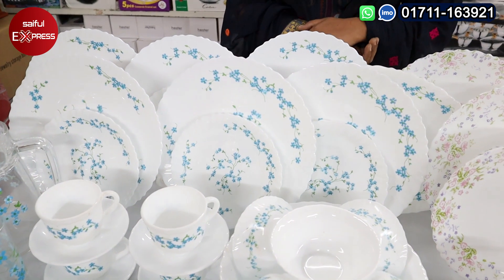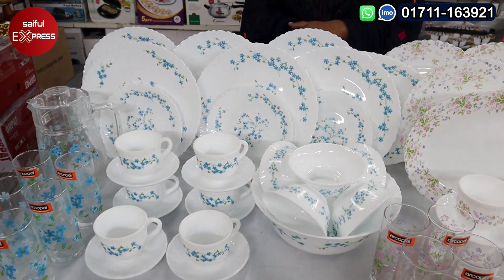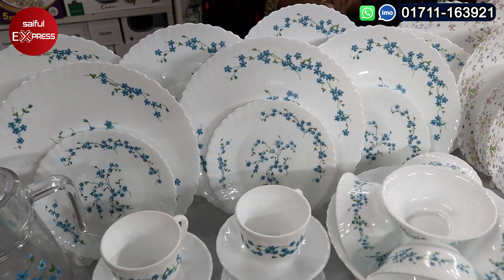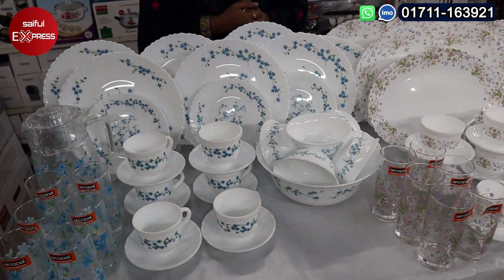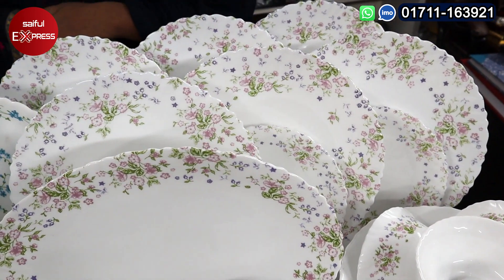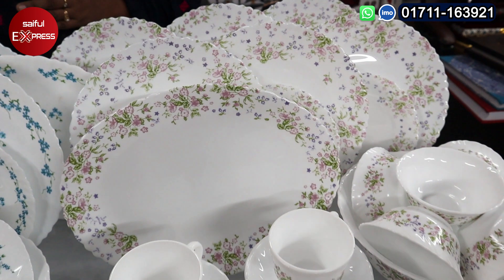First of all, it's a franchise product. It's a very quality full product. Here, we can see that this is a print, and it's a flower shape. You can see the color and design.